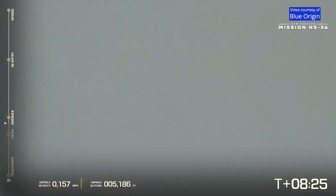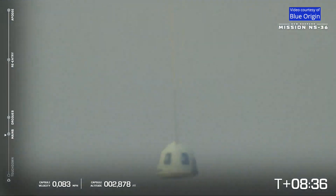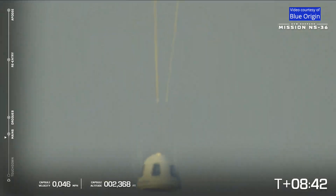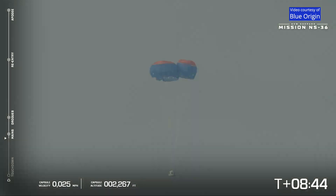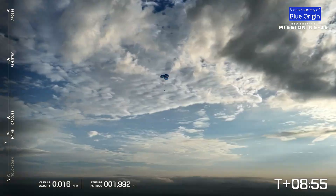Drogues confirmed. The drogues pull out the main parachutes. Capsule main parachute deployment confirmed. And there you have it — beautiful parachutes reefing, looking beautiful against a cloudy West Texas sky. Capsule landing zone is within expected range limits.